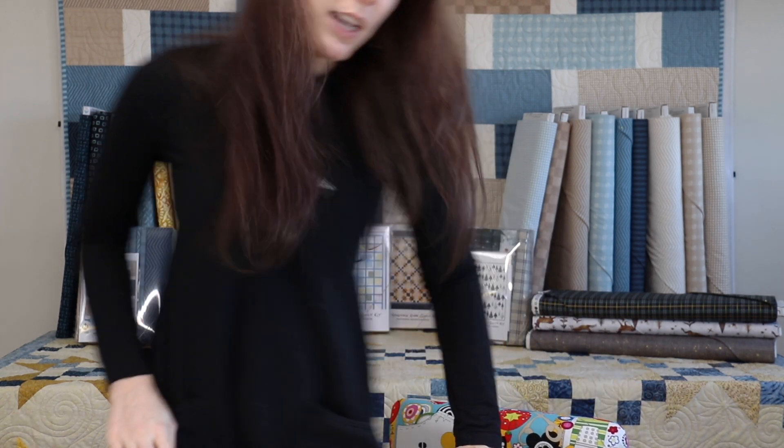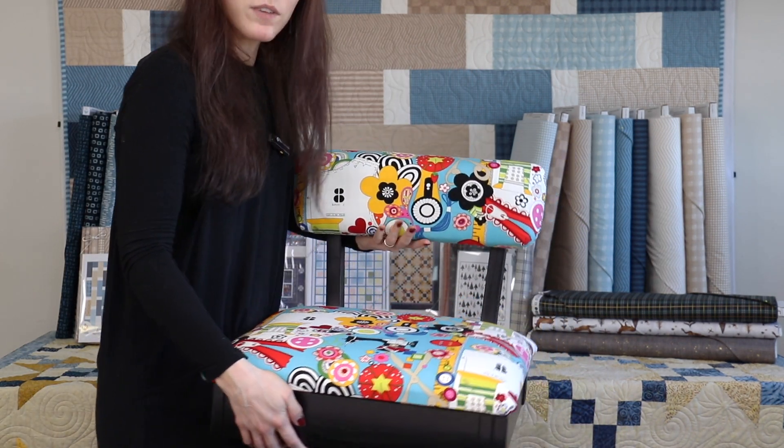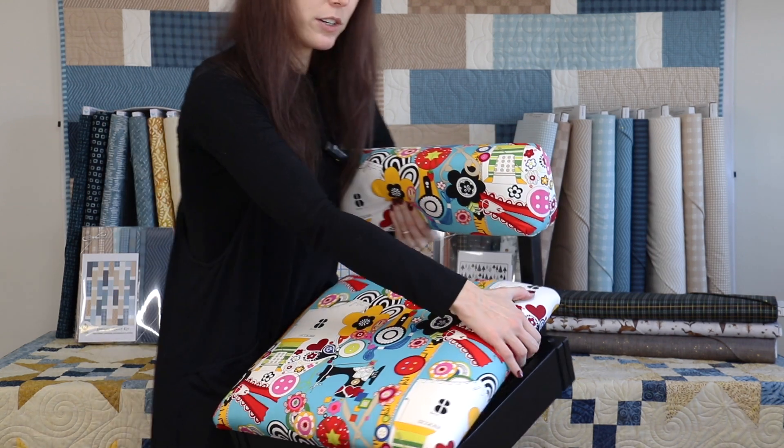The Aero Sewing Chair is next up on the list, and it's a quilter's favorite for many reasons. Firstly, it comes in great, really fun patterns. It has wonderful lumbar support, and it has under seat storage.